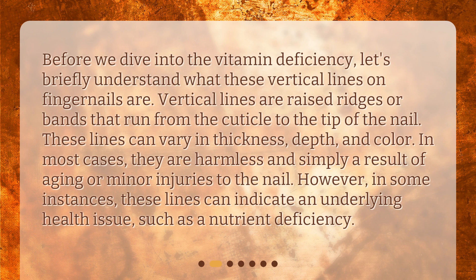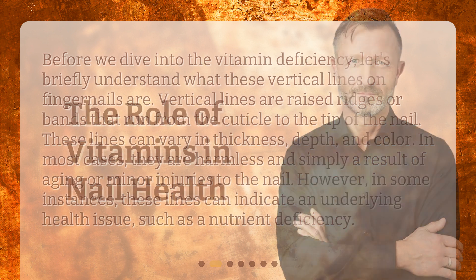Before we dive into the vitamin deficiency, let's briefly understand what these vertical lines on fingernails are. Vertical lines are raised ridges or bands that run from the cuticle to the tip of the nail. These lines can vary in thickness, depth, and color. In most cases they are harmless and simply a result of aging or minor injuries to the nail.